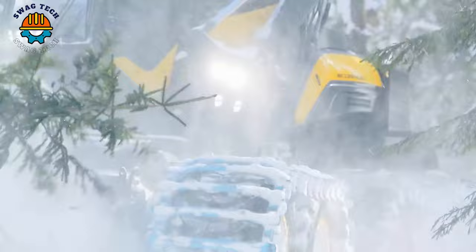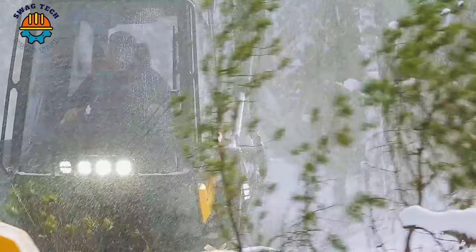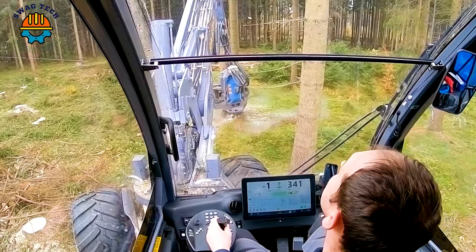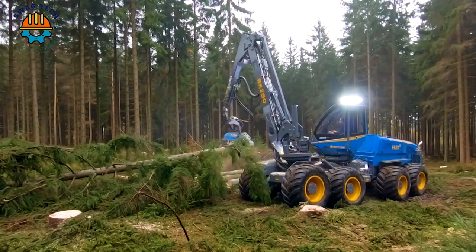Ready guys? There we go. For those that are curious, it's the Harvester Rotenair H21D. Now imagine you are the driver of this perfect machine — inspiration to work increases rapidly. This machine is equipped to handle large trees and challenging terrain.